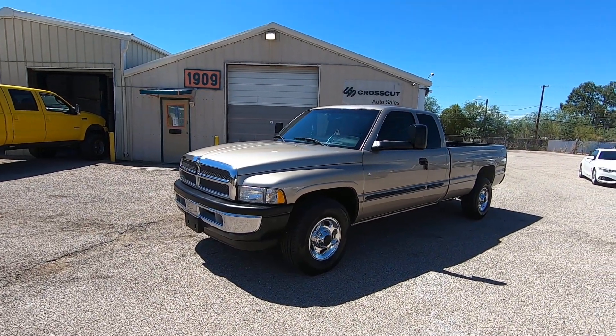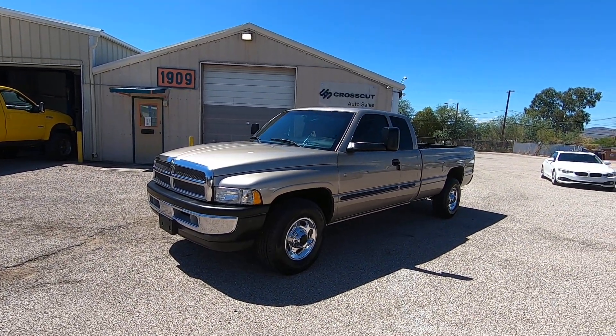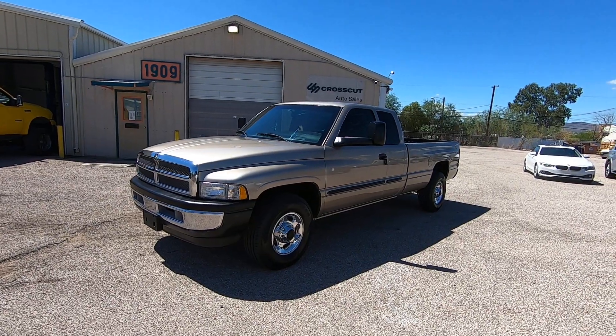This is Roger with Crosscut in Tucson, Arizona. We're selling this truck — it's a 2002 Dodge Ram 2500.